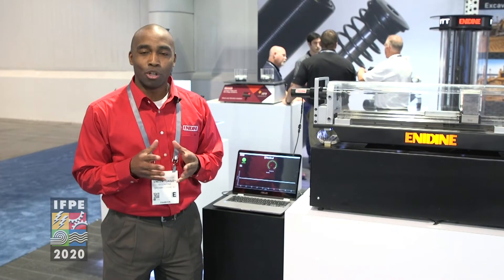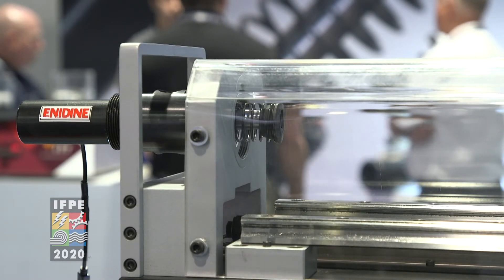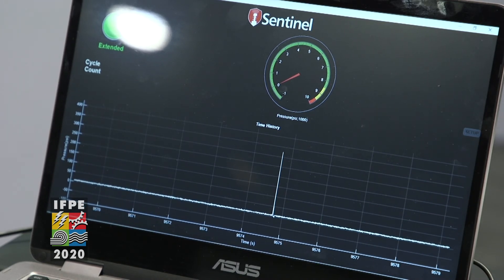Right now I'm standing next to our Sentinel-2 product. This sends a signal for pressure, temperature, as well as cycle counting. We took the Sentinel-1 and built off of it to create the Sentinel-2. As we actuate this, you'll notice a spike in the pressure reading — and that's what the Sentinel-2 will provide, along with temperature and cycle counting.